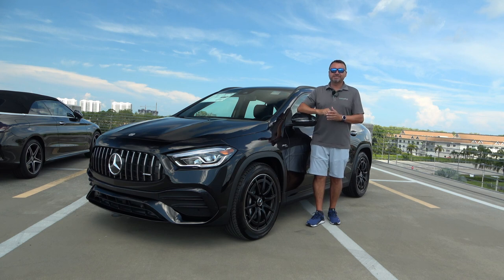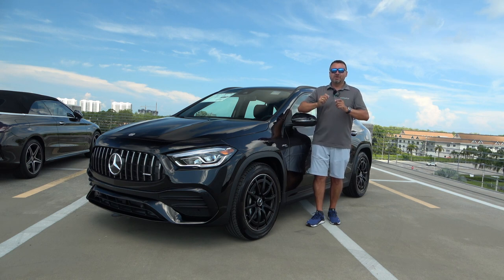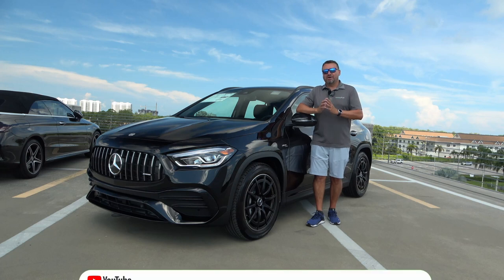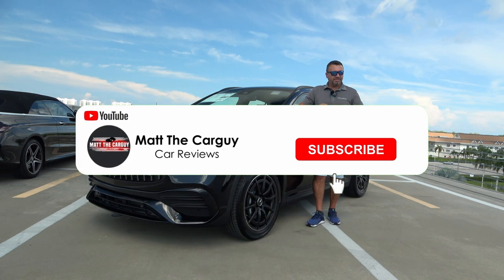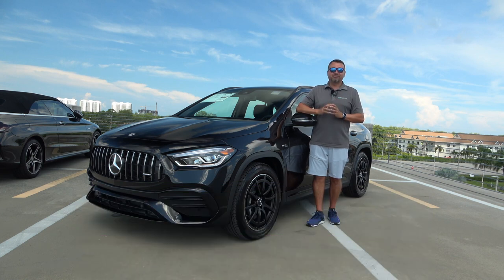We're going to check it out from the exterior, interior, jump inside of it, play with some cool and interesting features. At the end of this video, you're going to go for a ride together with me. Before we do all that, if you haven't already, please do me a quick favor and hit that subscribe button at the bottom of this video. It really helps me out a lot, helps me reach my goal of 10,000 subscribers by the end of this year.